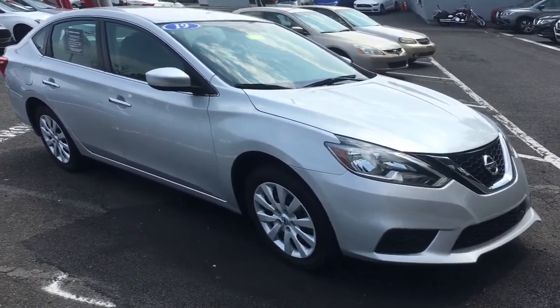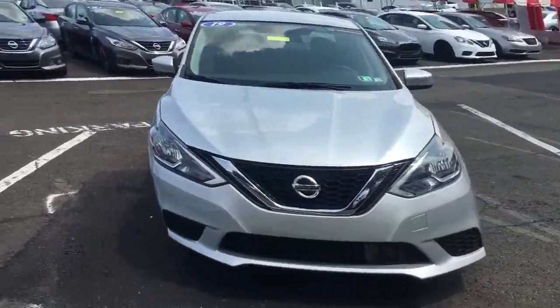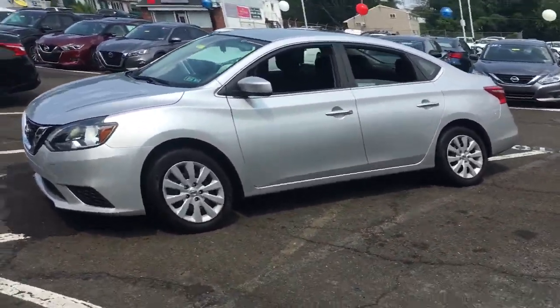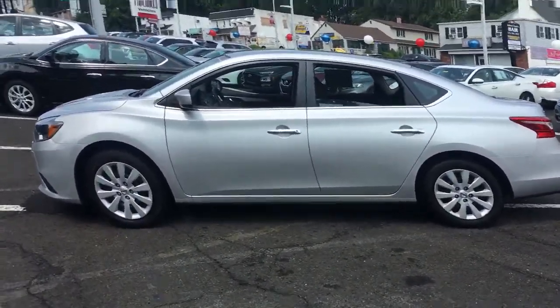You'll have love at first sight with the 2019 Nissan Sentra. With less than 35,000 miles on the odometer, this vehicle provides excellent value. Comfort, convenience, safety and fun are all yours in the sleek and spirited Sentra.